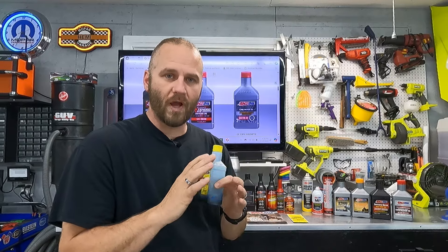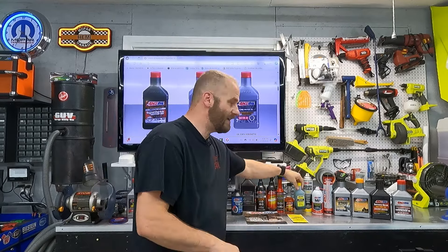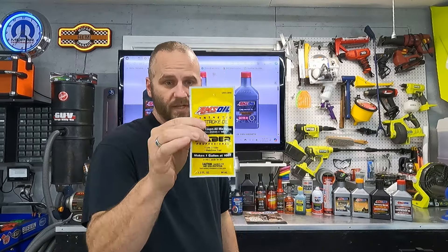For all my two-stroke equipment, I use Sabre. I don't care what your equipment says — if it says 50 to 1, you can run it at 100 to 1. I've watched the videos and seen all the testing they've done on this stuff. It does a fantastic job at 100 to 1 and my equipment has never had an issue. It doesn't gum up the carburetor, the piston and cylinder wall stay nicely lubricated and clean, and your spark arrestor doesn't get clogged. You can buy it in packet form — put one packet in a gallon and you're at 100 to 1 ready to go. And it doesn't smell nearly as bad on you when you walk in the house.